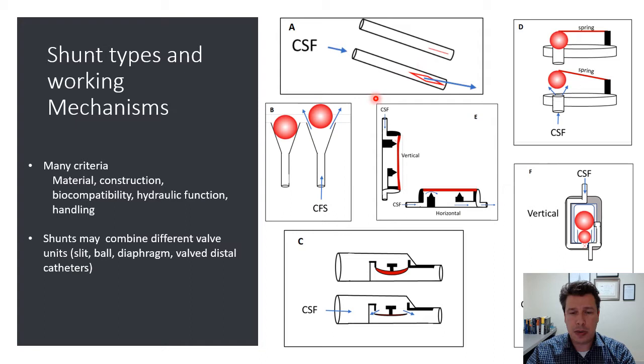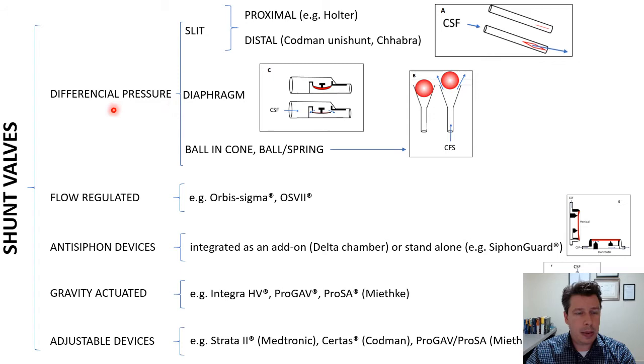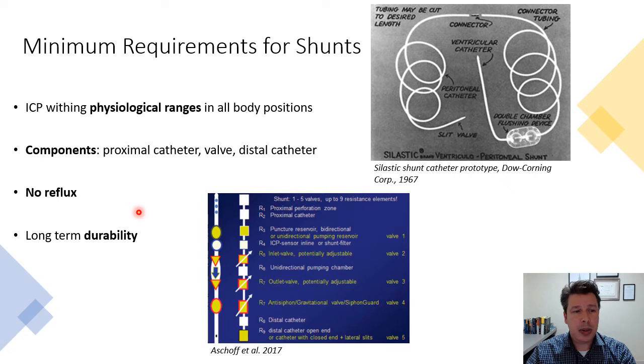Regarding shunt types and working mechanisms, summarized here in one slide: you have slit-valve mechanisms, ball-and-cone, membrane, and siphon devices, and gravitational units. Organized broadly, there are differential pressure valves — including slit valves, diaphragm, ball-and-cone, and ball-and-spring — flow-regulated devices, siphon shunts, gravity-actuated units, and adjustable devices.